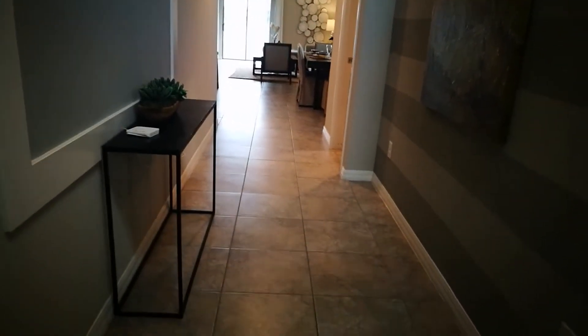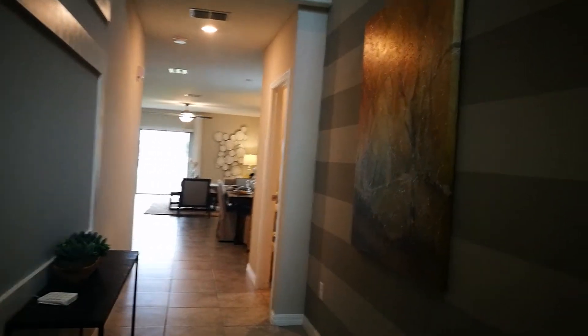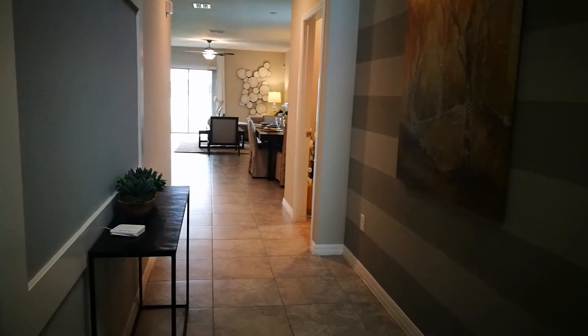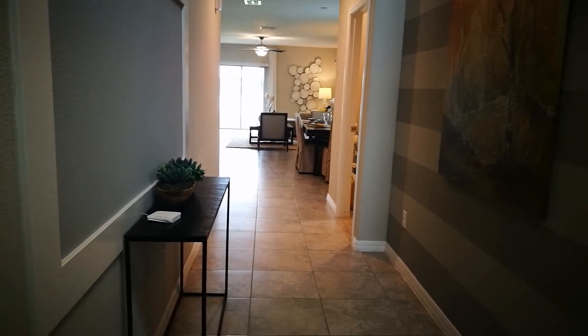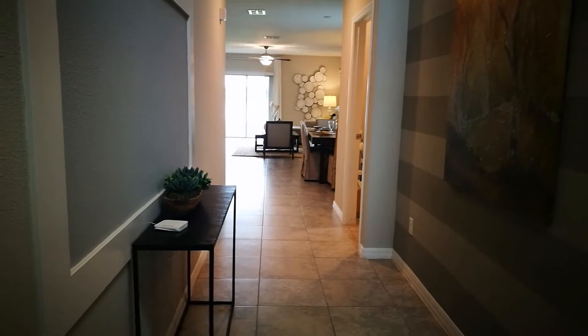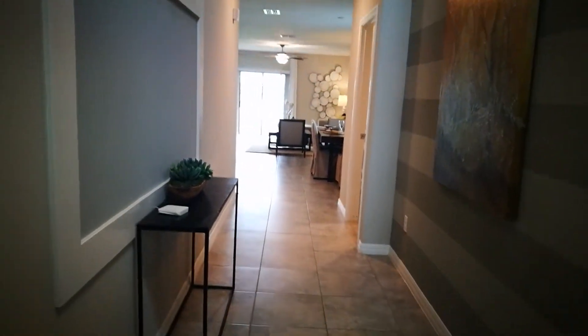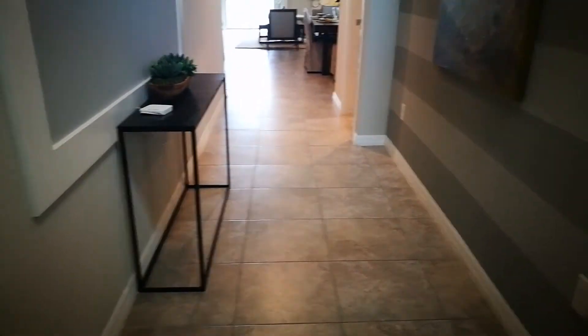Hello everyone, Jane Borges here from Zen Within Me Homes, bringing you another beautiful new construction home here in sunny Spring Hill, Florida. This home is 2,389 square feet, five bedrooms, two and a half baths — I'll have it in the title — it has a loft and a two-car garage. This is the model home, and this is what you see when you first come in. It's a two-story home, so for those of you looking for a five-bedroom two-story home, this is definitely the one for you.